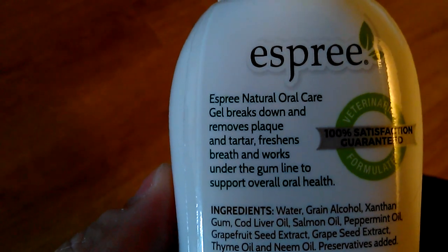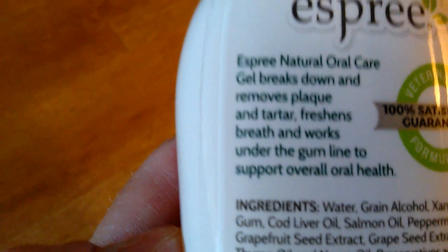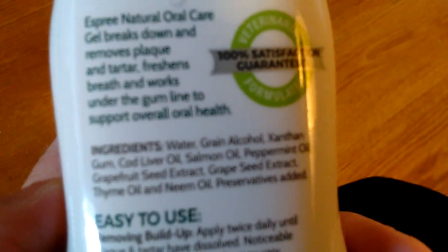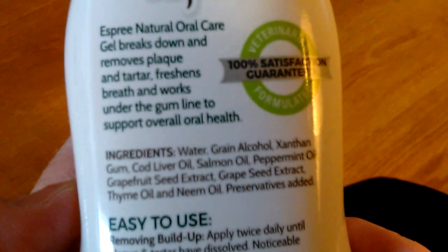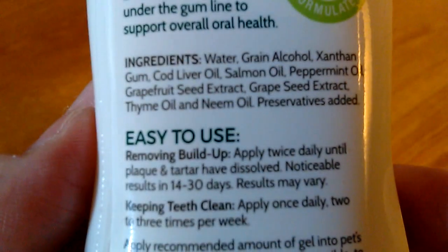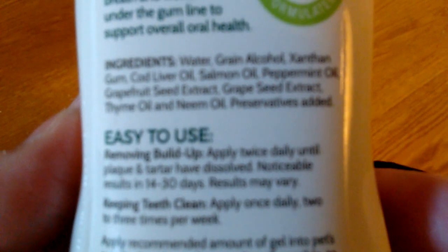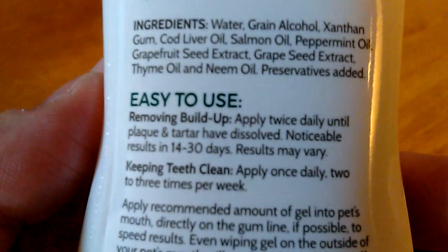Let's read it — if mommy can get her phone in focus. Esprit Natural Oil Care. It keeps going out of focus, I'm sorry. It breaks down and removes plaque and tartar, freshens breath, and works under the gum line to support overall oral health. Ingredients: water, green alcohol — I don't know how to pronounce that — cod liver oil, salmon oil, peppermint oil, grapefruit seed extract, grape seed extract, thyme oil, and neem oil.